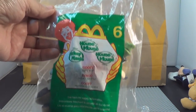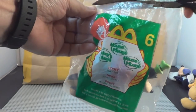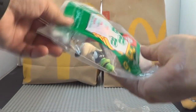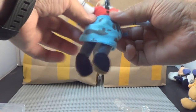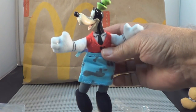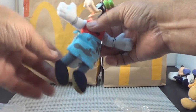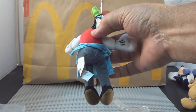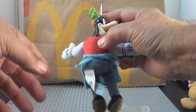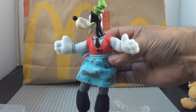And number six is Goofy. There's Goofy — he's wearing an apron, he must be a waiter. You can see that tie in the back. Their heads do move, by the way.